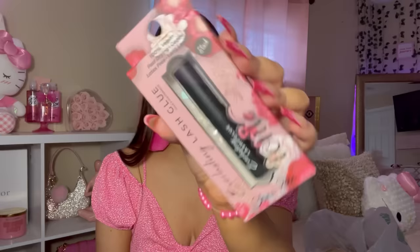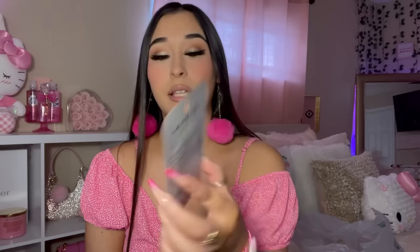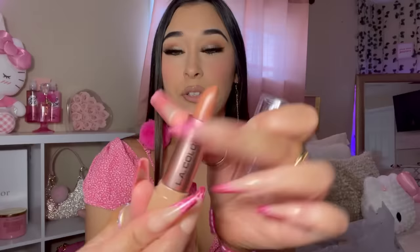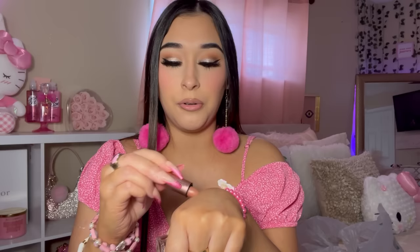I got this LA Colors lipstick in the shade Natural Shine. It has a shine to it and contains vitamin E and aloe vera. It's super creamy — I love the color.